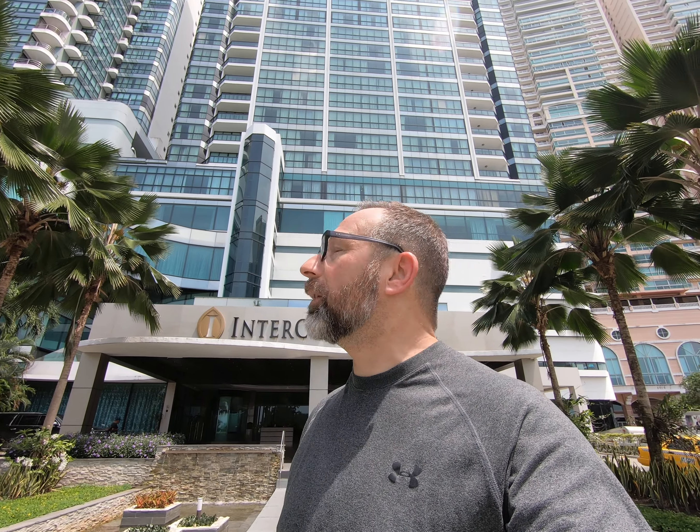Hey, what's up guys, it's Greenie. I'm staying here at the Intercontinental Hotel in Panama City, Panama, and I figured I'd take you guys on a quick tour of the hotel. Wait till you see the view from my room — it's amazing.